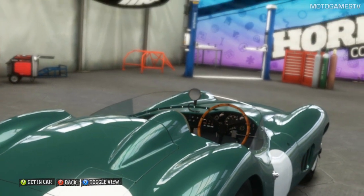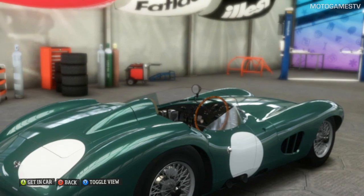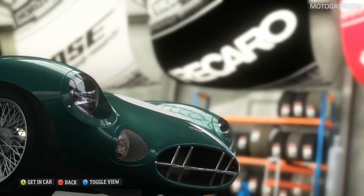More beautiful curves than any 50s movie goddess. An Aston Martin made to win awards. You treat her like a lady now, hear?